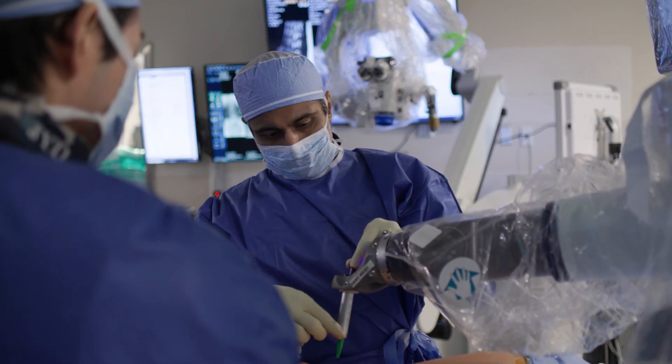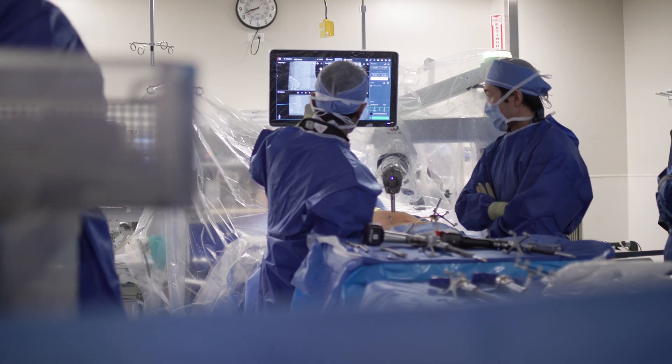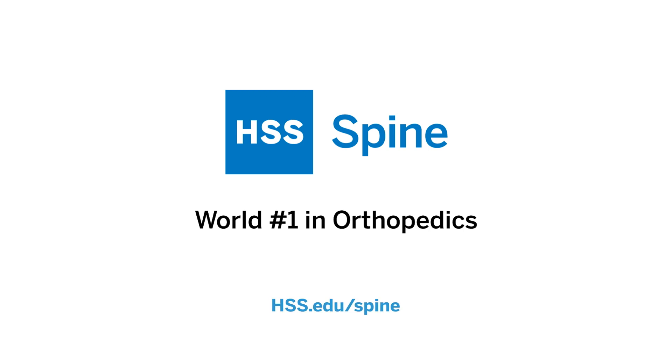What we're thinking about is how can we do the things that we do to help patients achieve a better outcome in a faster manner with less pain.